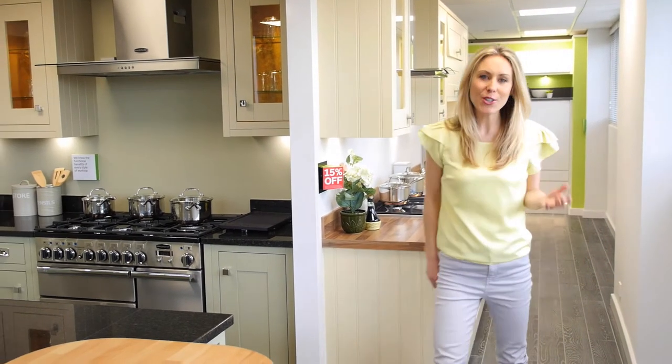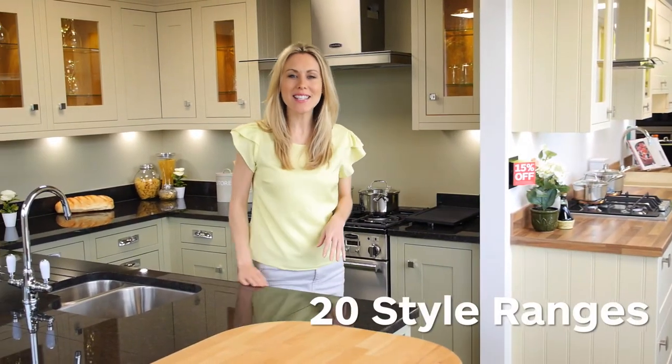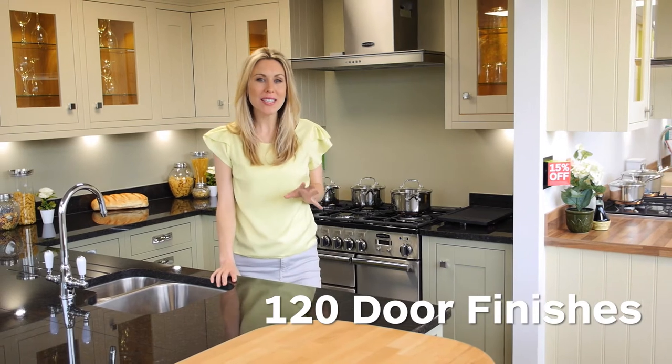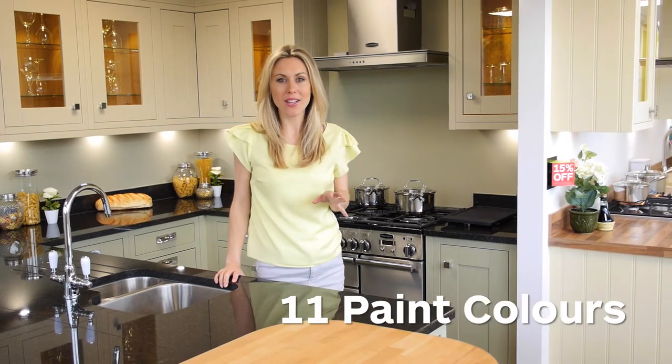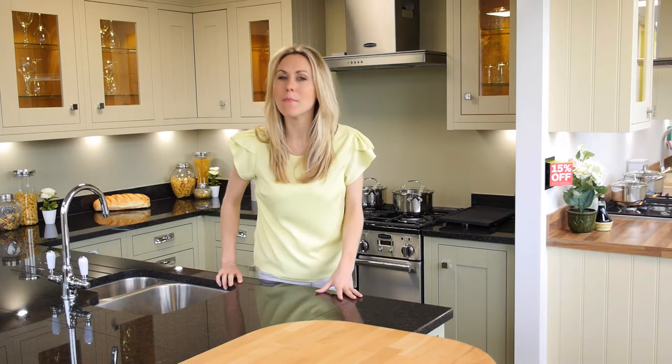Bowen Kitchens offer you great choice, style, quality and innovation. With over 20 style ranges, 120 door finishes and 11 paint colors, that's a considerable offer. But Bowen does more, much more.